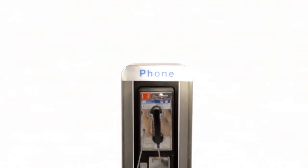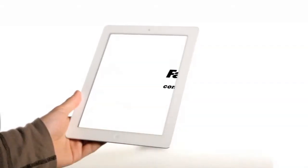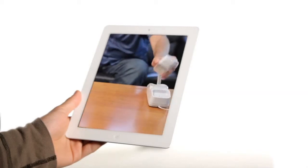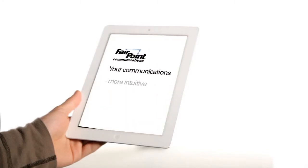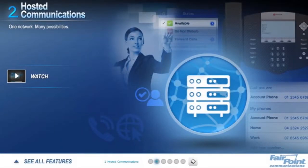Today's communications landscape is evolving at an unprecedented pace. It's nice to know that your service provider is making it easy for you to keep up. Our business offering allows you to take advantage of a broad portfolio of services. Each of these services delivers useful functionality by itself, but more importantly, these services are designed to work together so you experience more intuitive, more collaborative, more integrated communications. This demonstration will introduce you to some of the highlights of our business offering.